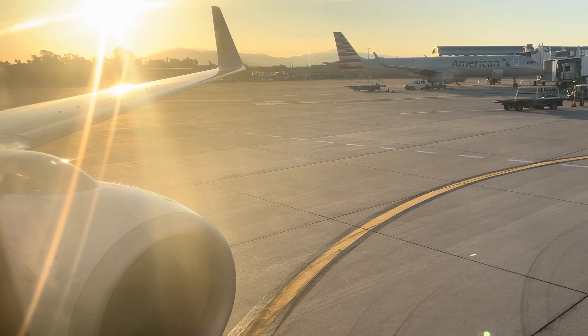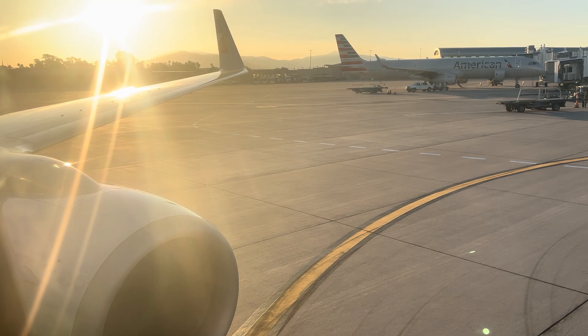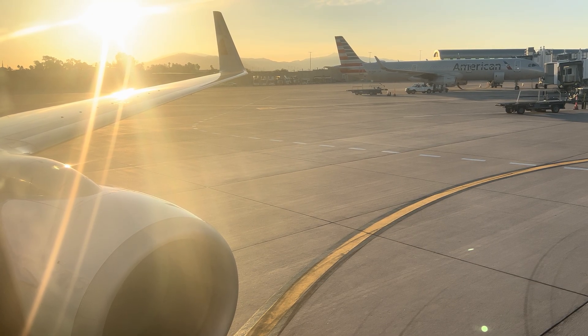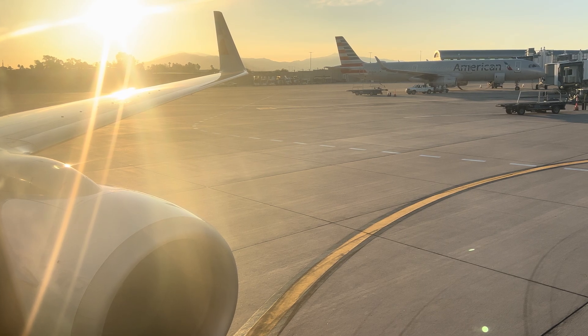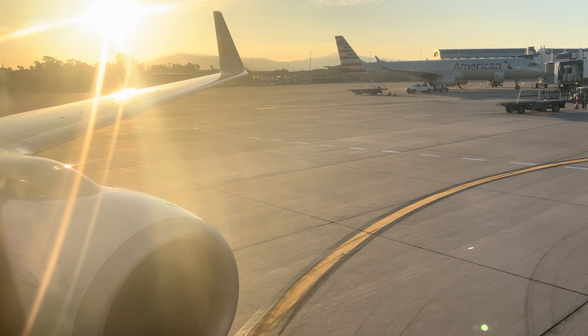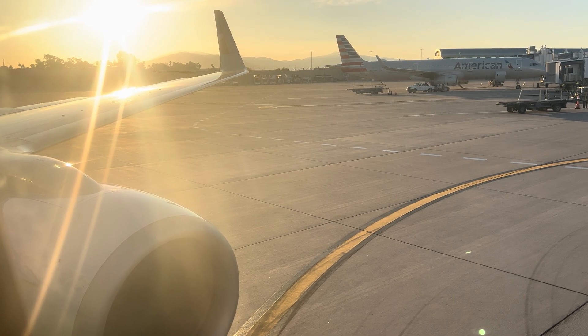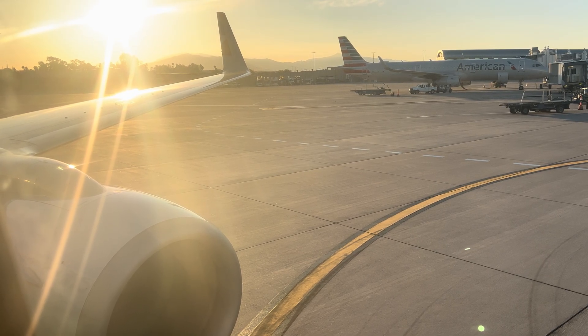U.S. law requires compliance with lighted and posted signs and crew member instructions. All flights are non-smoking, including e-cigarettes, vape devices, and smokeless tobacco. It's against the law to tamper with, disable, or destroy the lavatory smoke detectors; doing so may result in a fine. For safety reasons, e-cigarettes and vape devices may not be plugged into any power source while on board the airplane.